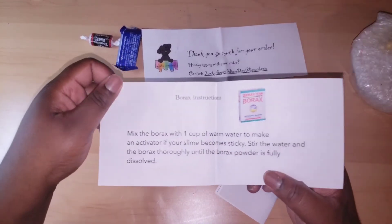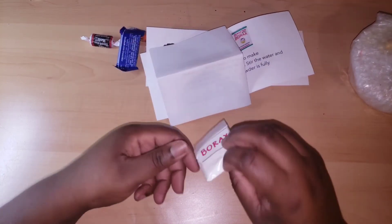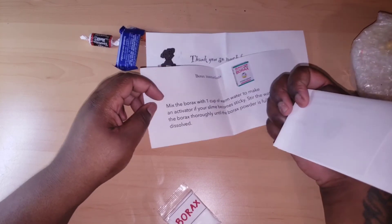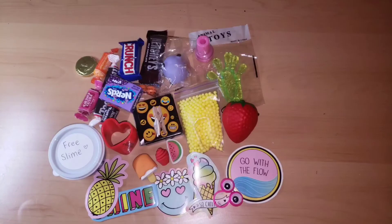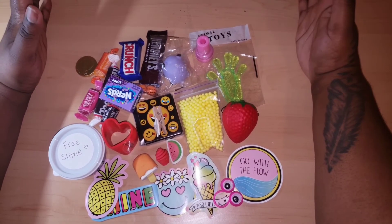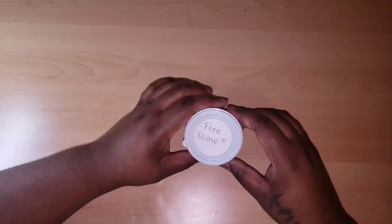This is borax instructions, which is really nice. This is the slime care sheet, and then actual borax — and it's labeled as borax. It seems like a lot of paper, but if you put it all together it literally makes one sheet that's just cut up into multiple pieces. I just wanted to show you guys the generous amount of extras provided with the mystery box.